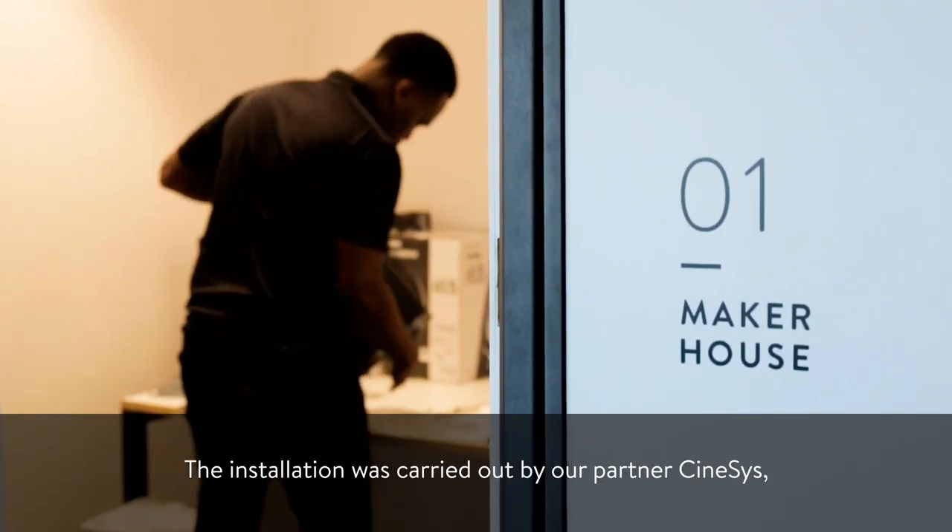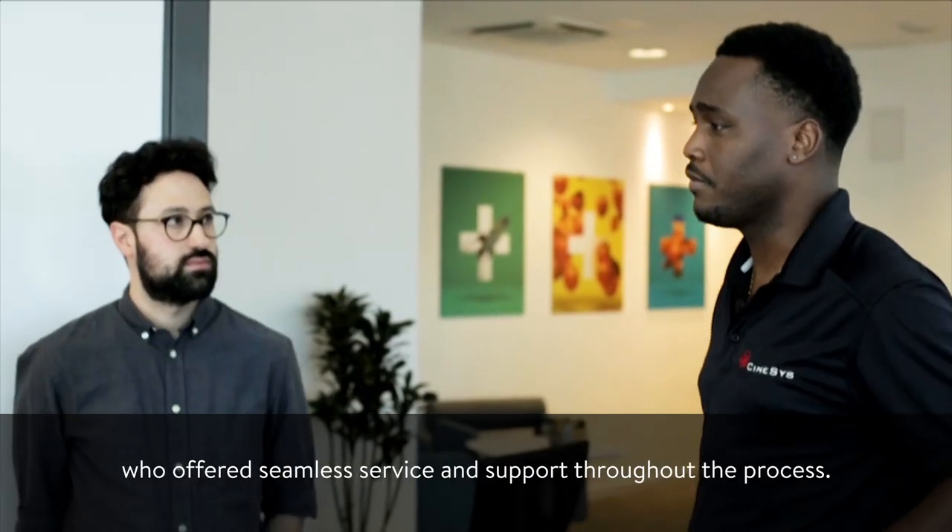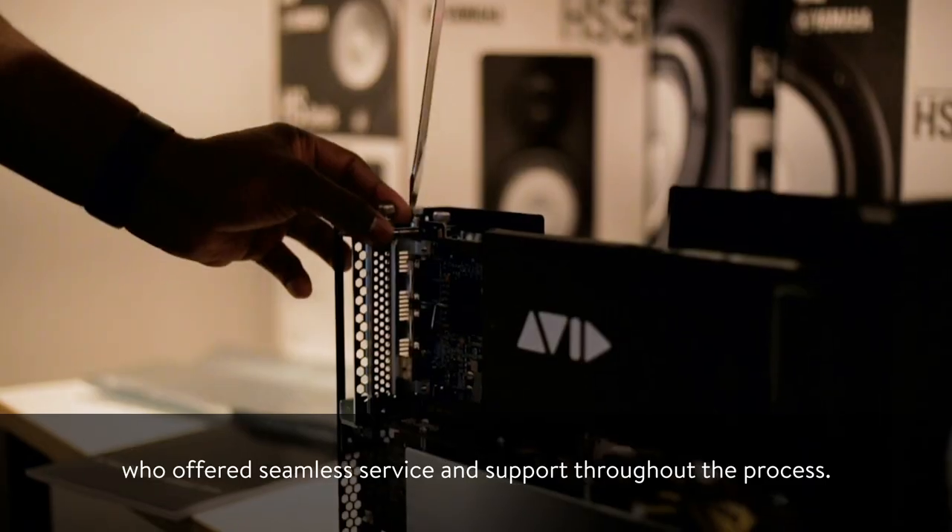MSC needed to take our production studios to the next level to deliver better, faster, and best-in-class high-volume video work. We created Maker House Center of Excellence for video production in Uruguay. The installation was carried out by our partner Cinesis, who offered seamless service and support throughout the process.